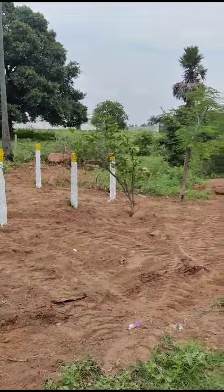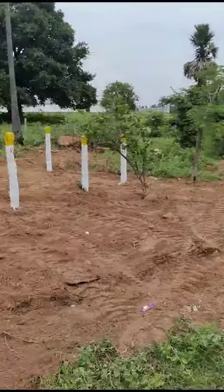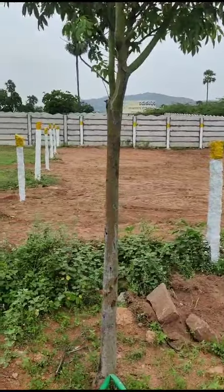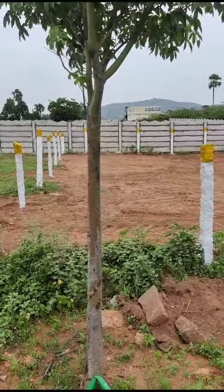We are located near Keshwara Memorial Hospital and Delhi Public Schools. We are located in Inamgoda, 600 meters from the highway.